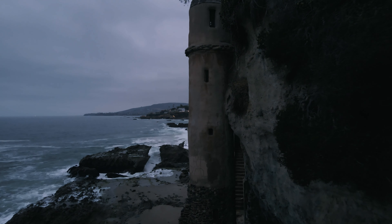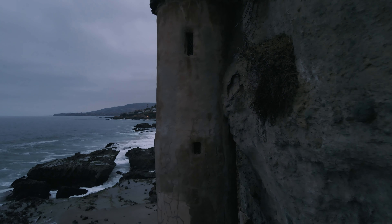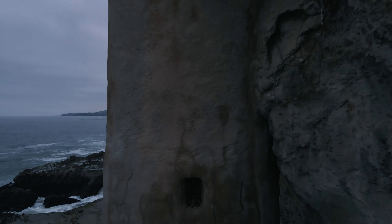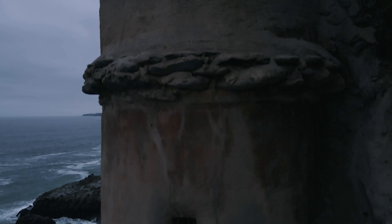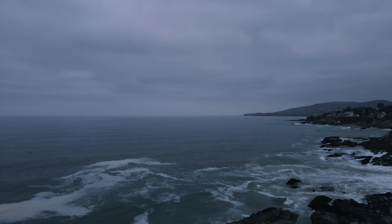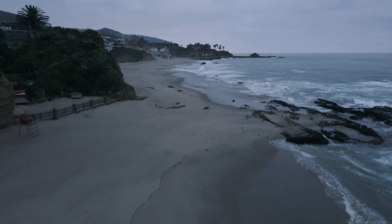In the 1940s, the home went to a retired naval captain who was a lifelong pirate aficionado. He would dress in pirate attire and host kids for games and stories of the sea. Reportedly, he hid coins in the cracks and crevices of the tower for kids to find.